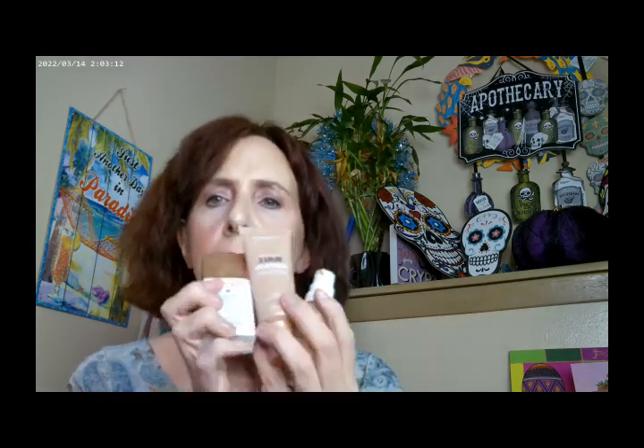I started with the L'Oreal True Match in C1, then the L'Oreal Lumi Glotion in 902 — I think it's their lightest shade — and the Milani bronzing drops in 110. I mixed all three together, and that's what I have on as my foundation today. I also used the L'Oreal True Match concealer in LM — medium — as my concealer.